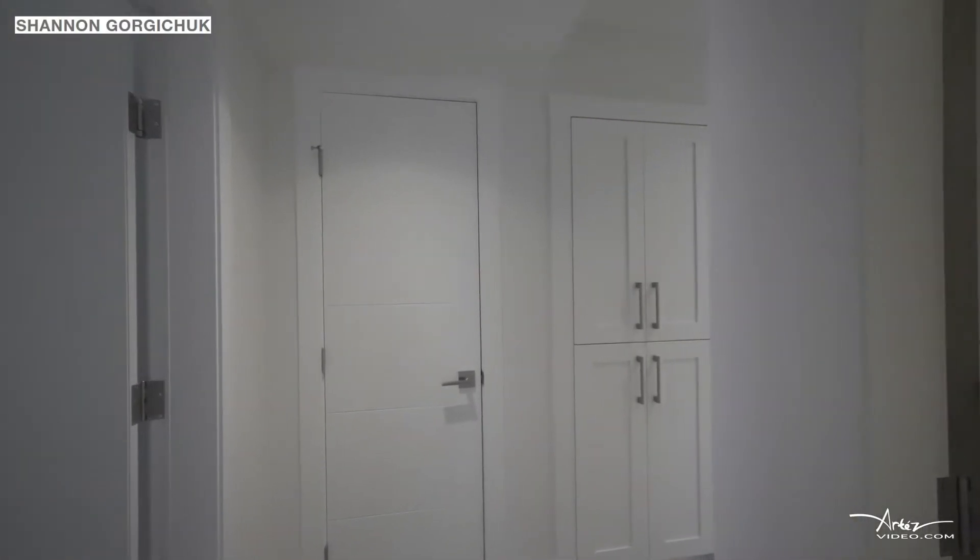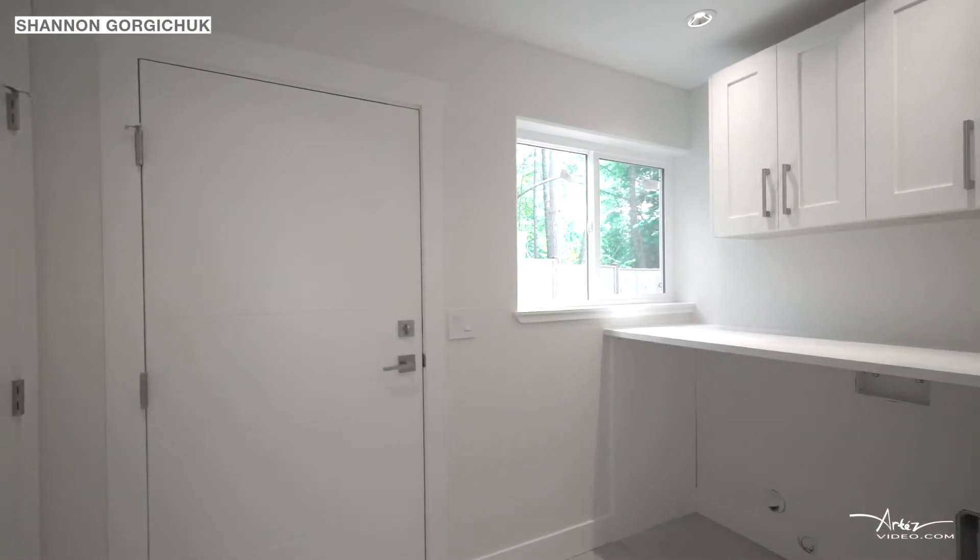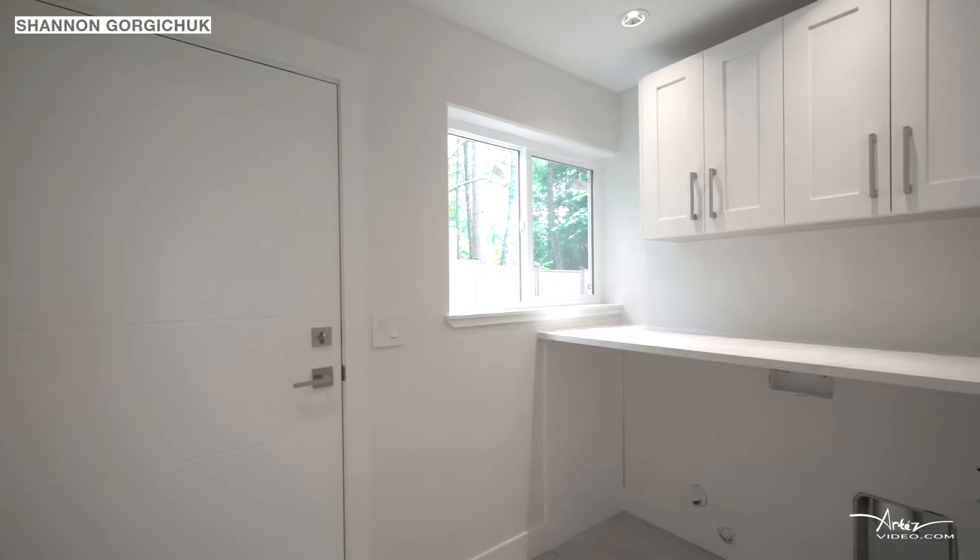You can step into your mudroom which is equipped with a washer dryer, gas furnace, and custom cabinetry as well as a door to the garage.